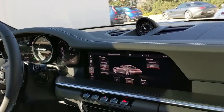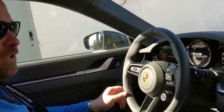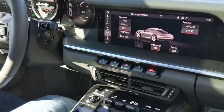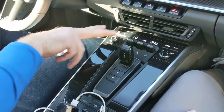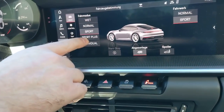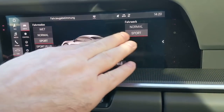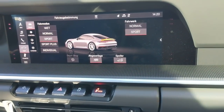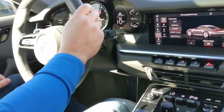So, first impressions — nice, good position, seating good. All this centre console here — this is a lovely little thing to drive. On here you've got your wet mode, normal, Sport, Sport Plus. The Sport's exhaust is on. I'm going to drive it in Sport now. This is the C4S Coupe. Let's go.